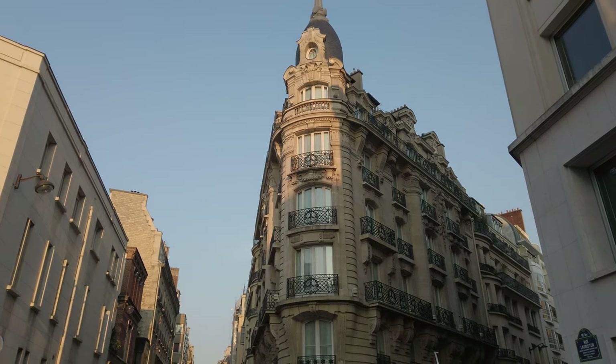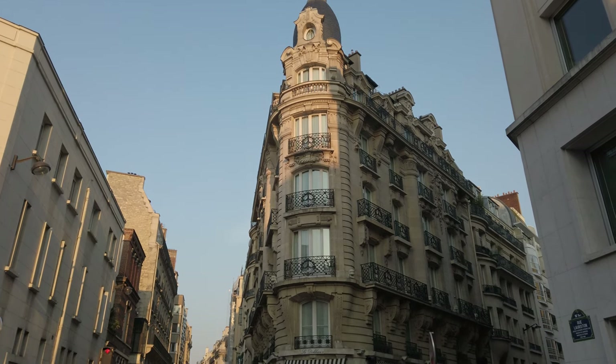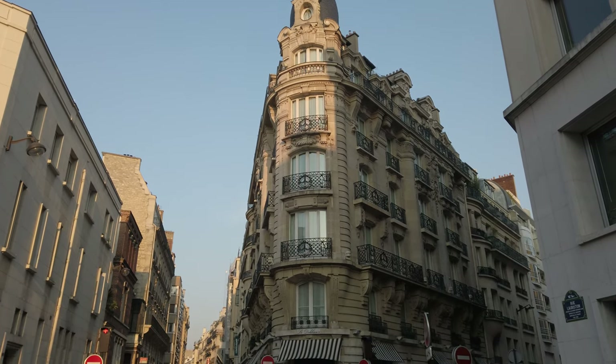We were blown away at how charming this hotel was, and highly recommend staying at Les Dauquins if you find yourself visiting this part of Paris.